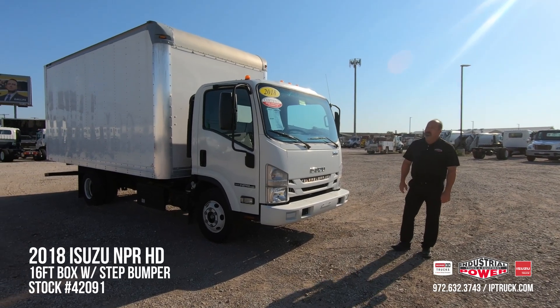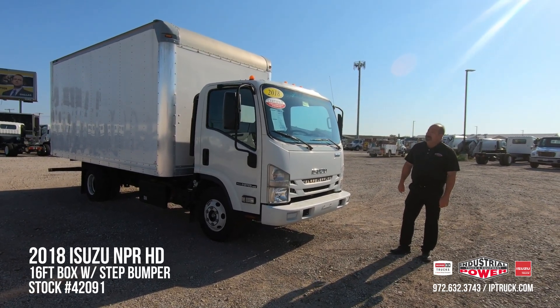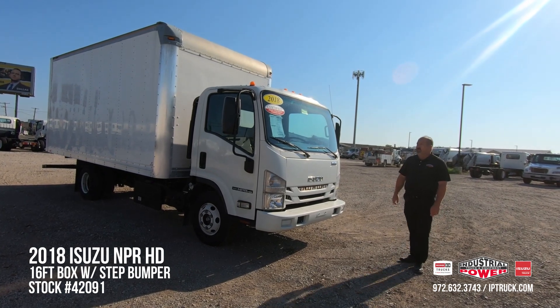Today we're going to be going over and doing a walk around on this 2018 Isuzu NPR-HD. It's a 14.5 GVW truck.